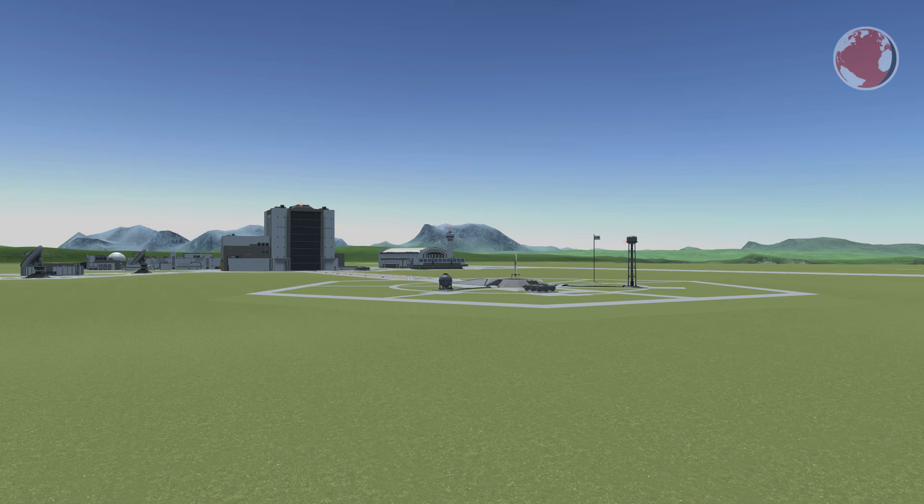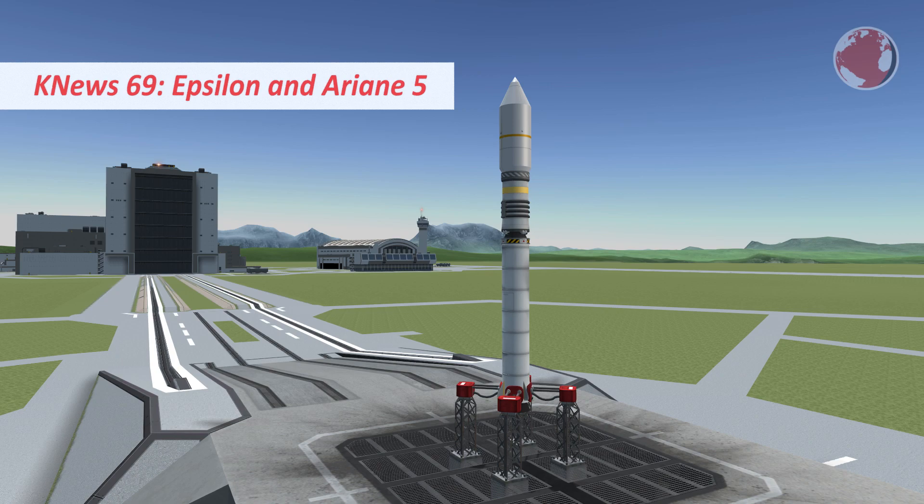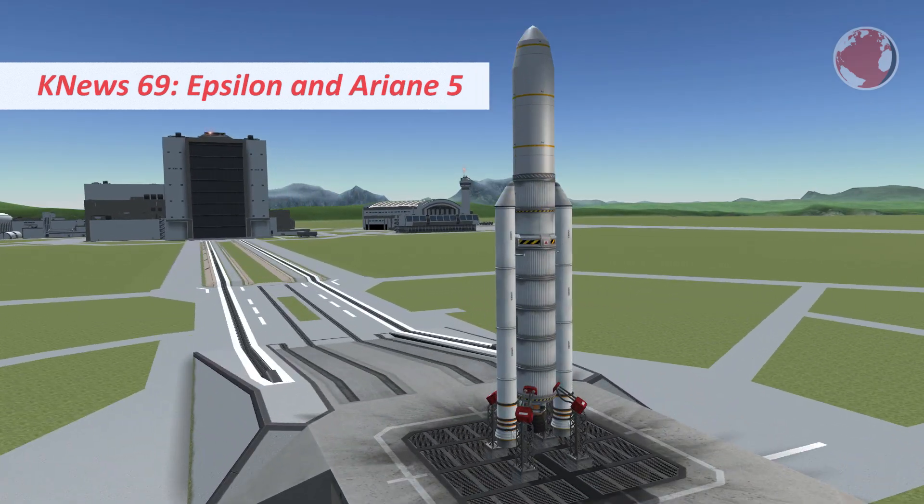Hey guys, I'm Lukas and welcome to KNews episode 69 about the upcoming launches of the Japanese Epsilon and the European Ariane 5 rocket.